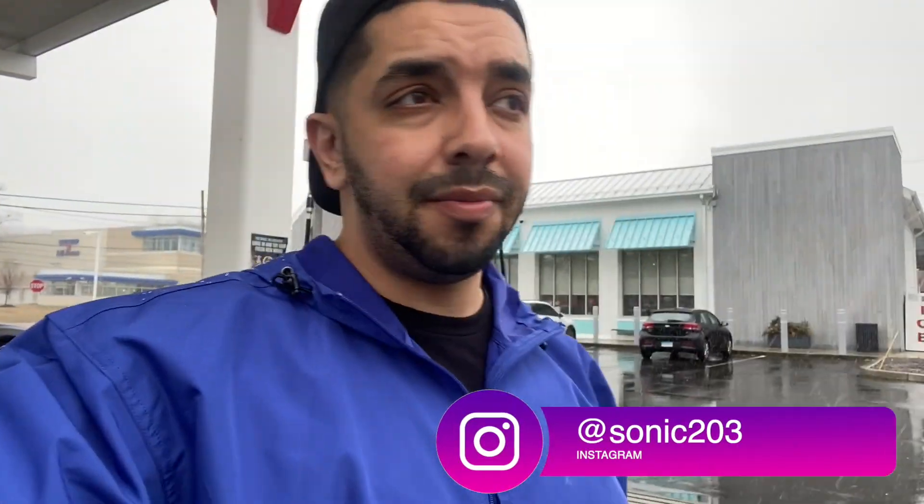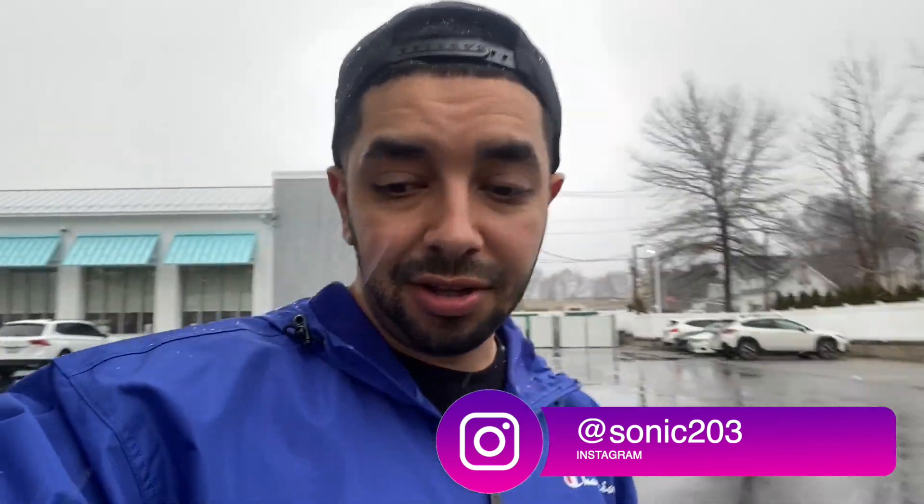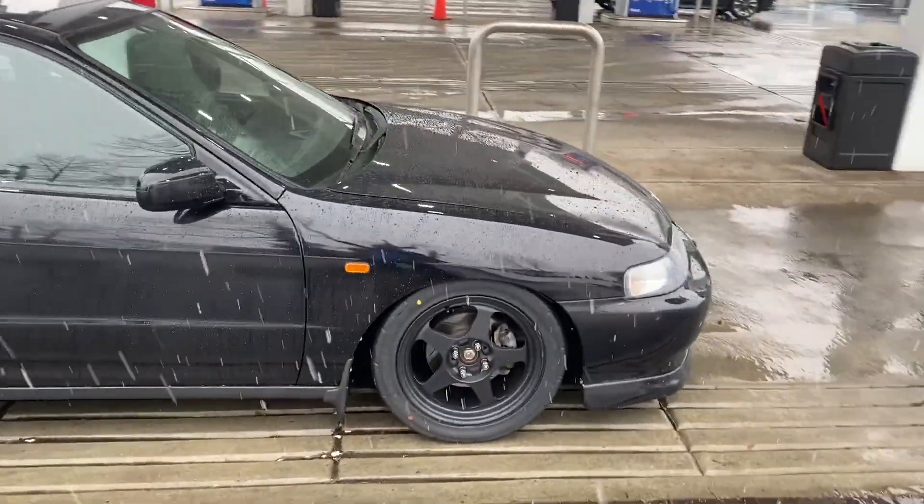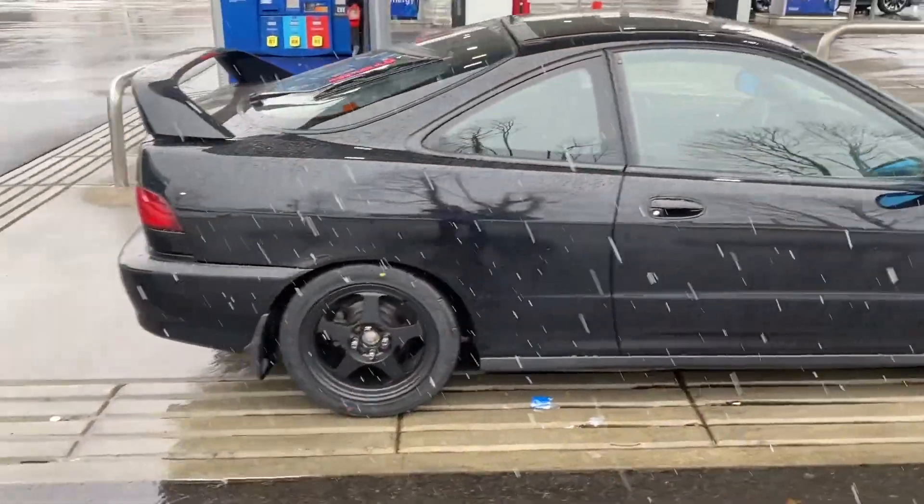Good morning boys, today we're dropping the Integra off to Detail Masters. I'm gonna take my first ride in the car — it's snowing out today but the car looks amazing. Huge shout out to J-Rock for finishing the k-swap in one day. I'm super grateful, I have a great team. This car came out amazing, it looks super good — looks like a Type R but it's got a four lug. We'll take a quick ride and head up to Detail Masters. Here she is boys, car's all done — we set ride height, put the wheels on, car looks amazing.